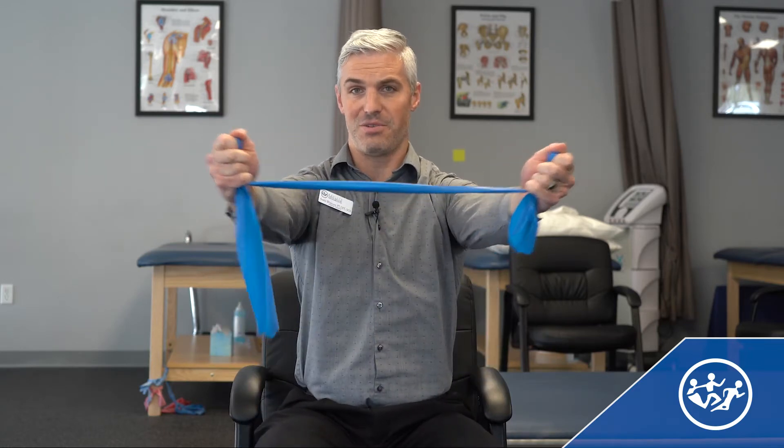So this first exercise — I have a TheraBand here, and they're pretty affordable on Amazon, just type in TheraBand. What you're going to do is hold it out in front of you and reach out like this.